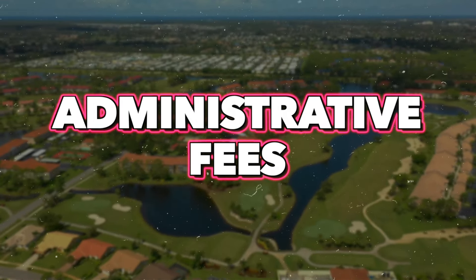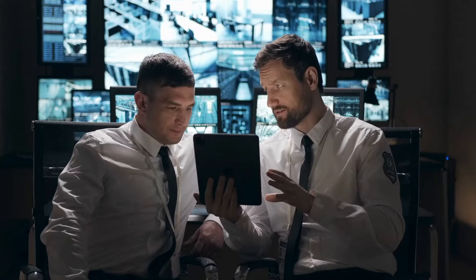With any condo association or HOA, there are administrative fees. That goes to security, the people handling all the finances and accounting, managing those service providers and contracts, and the insurance administration.